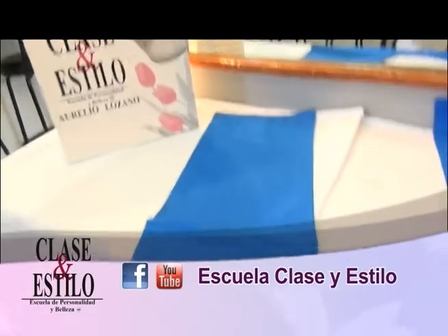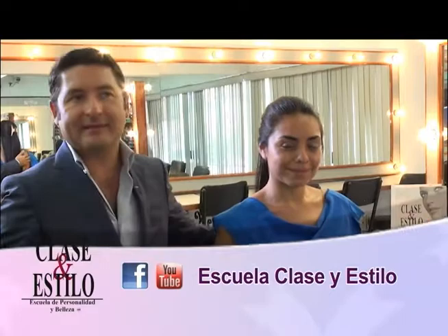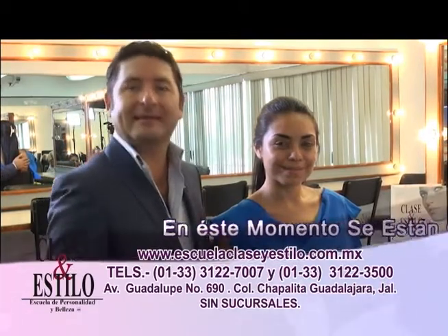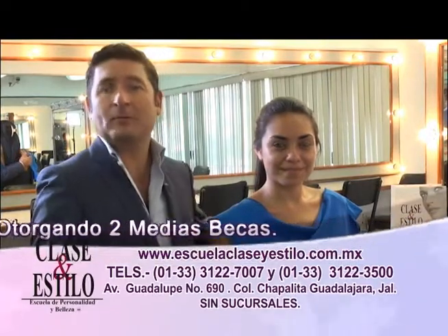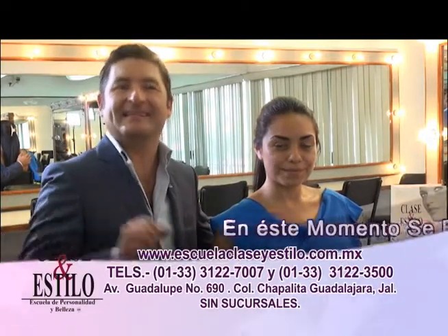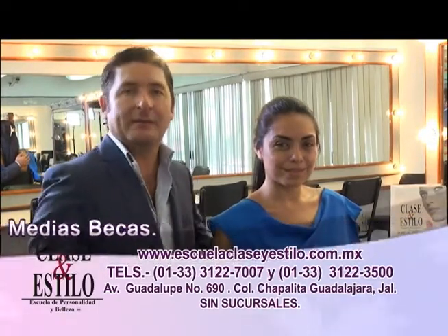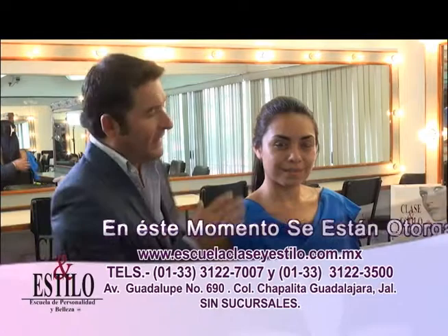En la escuela Clase y Estilo tenemos también asesorías privadas de imagen, una renovación de tu estilo e imagen. Vamos a regalar dos medias becas para todas aquellas personas interesadas en convertirse en diseñadores, consultores, asesores de imagen, o también para todas aquellas damas desde los 13 años y sin ningún límite hacia arriba que quieran asistir a los cursos de personalidad con automaquillaje para recibir una asesoría completa en arreglo personal, vestuario y colorimetría.